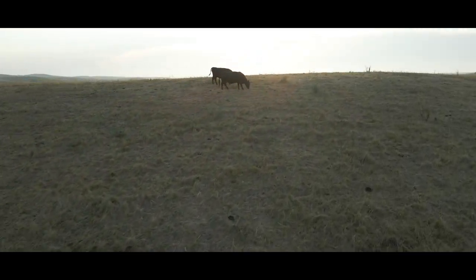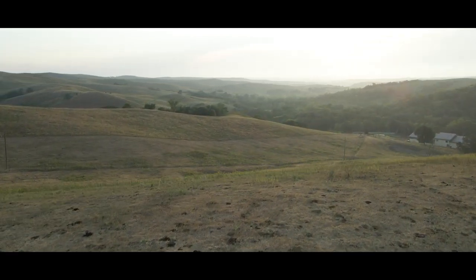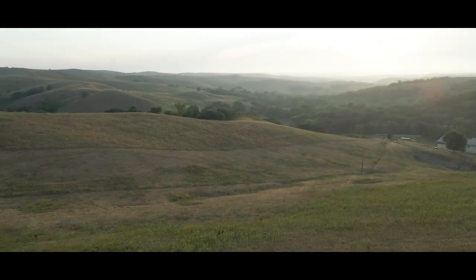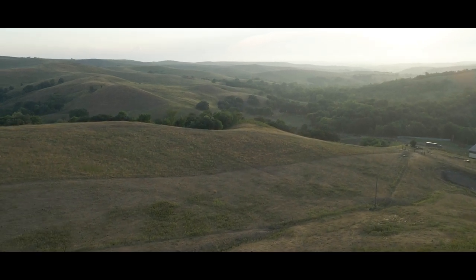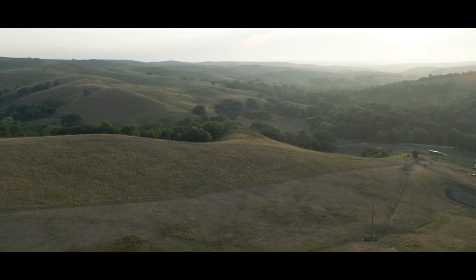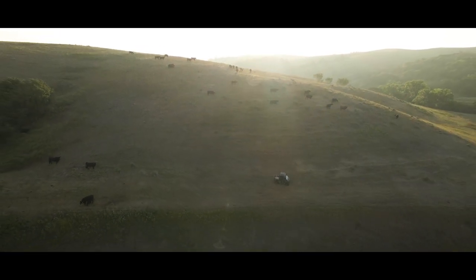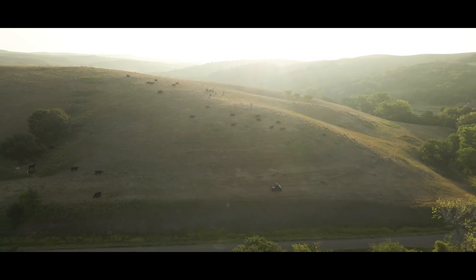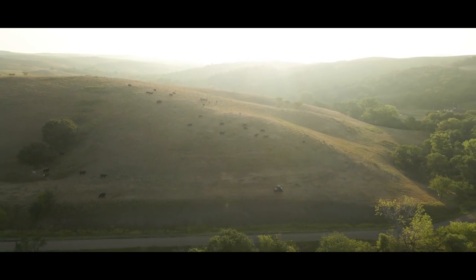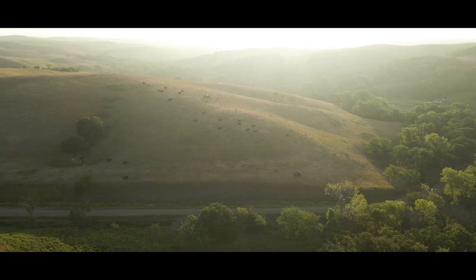My dad and grandfather did a great job setting this place up for rotational grazing. They always did the take half, leave half. I take it a little bit farther. They used to have four different groups of cattle. I want to get down to just one group — right now I have two — because we can't really cross-fence it any more without a lot of labor. We can just put more cattle in the pastures for a short amount of time and move them faster.